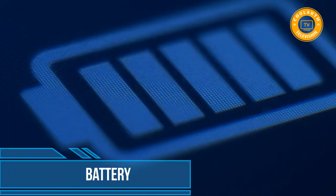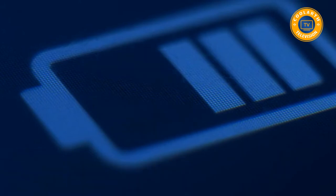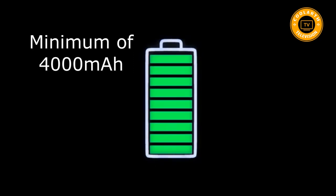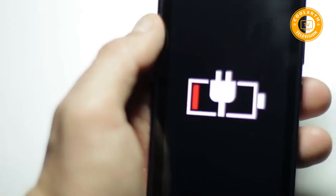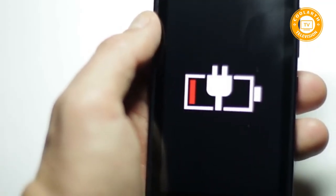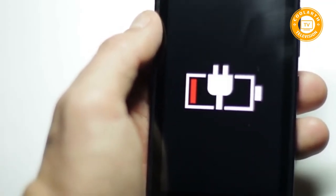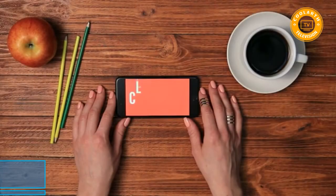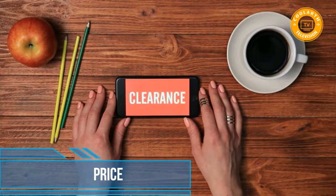Battery: smartphones consume a lot of battery power when in use. It is advisable to get a phone with high capacity — a minimum of 4000 mAh will make your phone last a full day before recharging. Having a high-capacity battery will also save you from additional expenses on power banks.